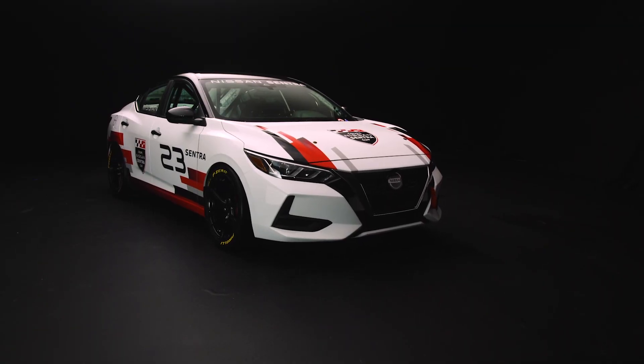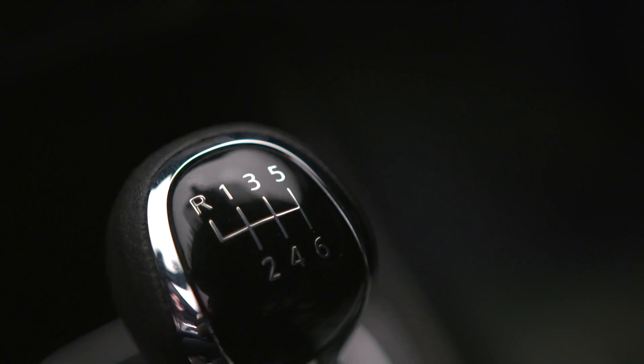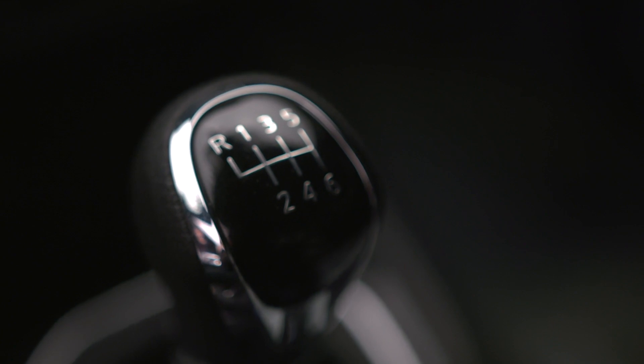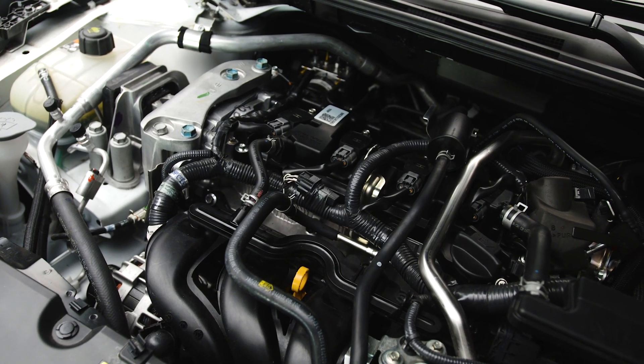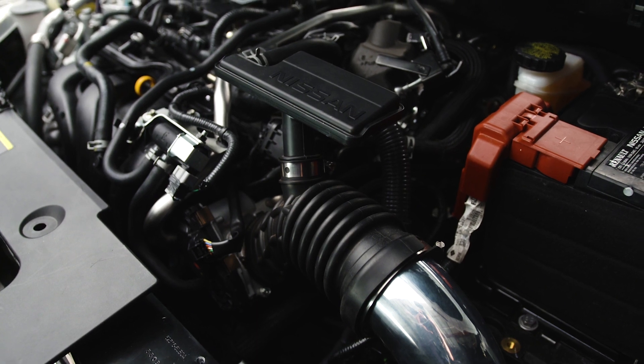We developed the Micra Cup race car back in 2014 and we are now very proud to pursue the Sentra Cup, keeping the same approach. All Sentra Cup cars will be built starting with the Sentra S equipped with a six-speed manual transmission. All cars will have the same exact specification. The Cup version of the Nissan Sentra will retain the stock engine — a two-liter direct injection, four-cylinder, 149 horsepower.